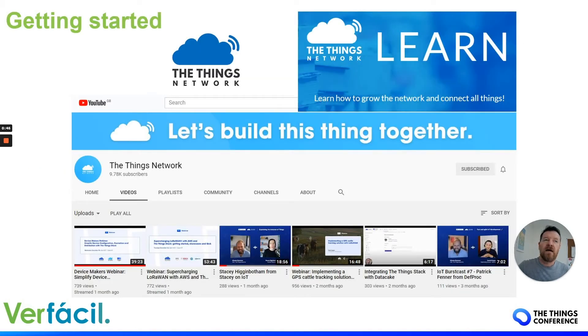I suggest that if you want to create a business around LoRaWAN, you should definitely engage with The Things Network, because they've got a massive resource of educational training courses, YouTube videos, and of course the Things community network server.